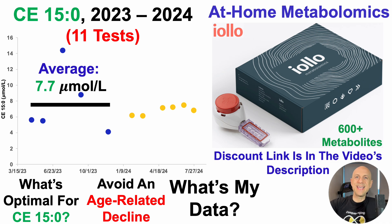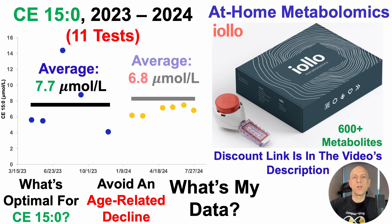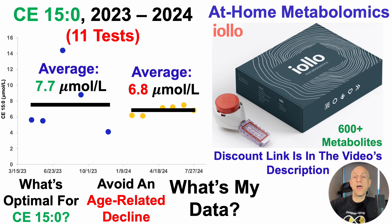If anybody has come across papers where CE15 is associated with aging or all-cause mortality risk, please post it in the comments — I've yet to see that data published. In 2024, over six tests, average CE15-0 is 6.8 micromolar, which is going in the wrong direction. But the good news, based on a two-sample t-test, is that the 2023 versus 2024 groups are not significantly different, as the p-value is greater than 0.05. Nonetheless, the goal is not to have it decline — at worst I want to keep it stable or increase it slightly.